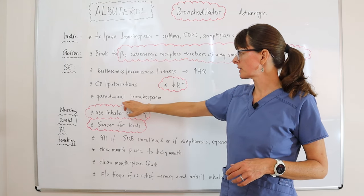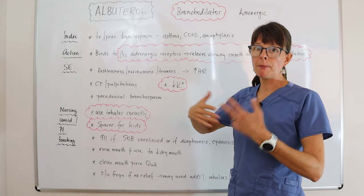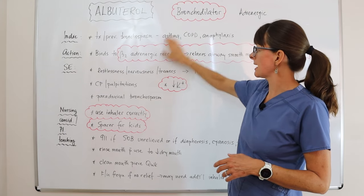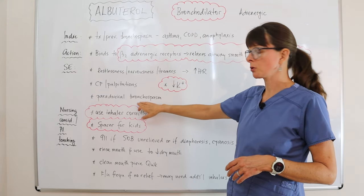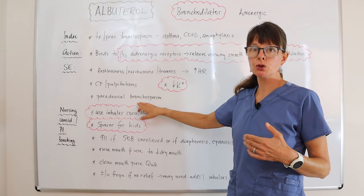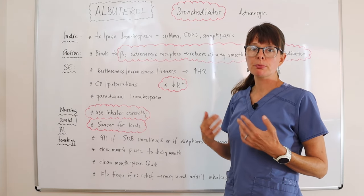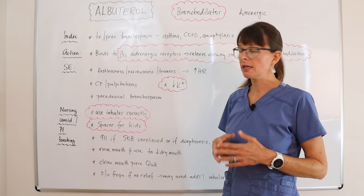Albuterol may also cause paradoxical bronchospasm, meaning it has the opposite effect — instead of bronchodilating, it causes bronchospasm, making the patient worse. This is rare but can happen if the patient uses it incorrectly or due to a reaction to a preservative contained in the inhaler.